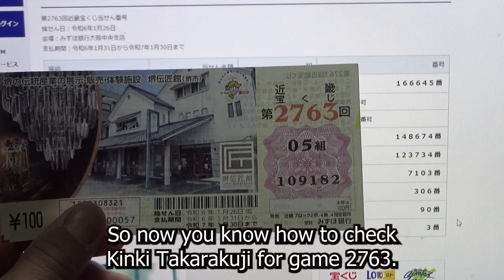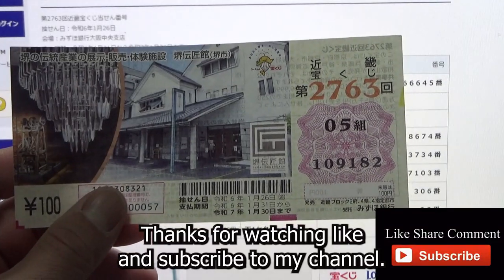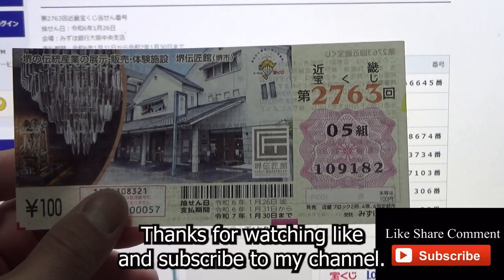I have completely lost. So now you know how to check Kinky Takodakuji for game 2763. Thanks for watching — like and subscribe to my channel.